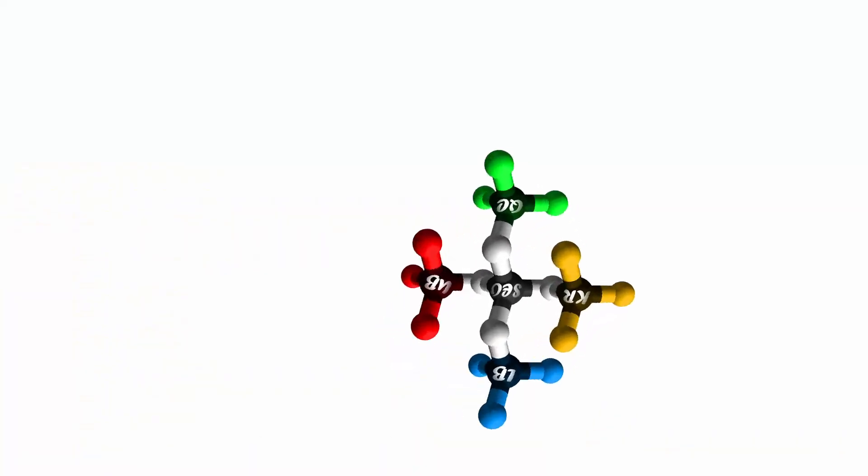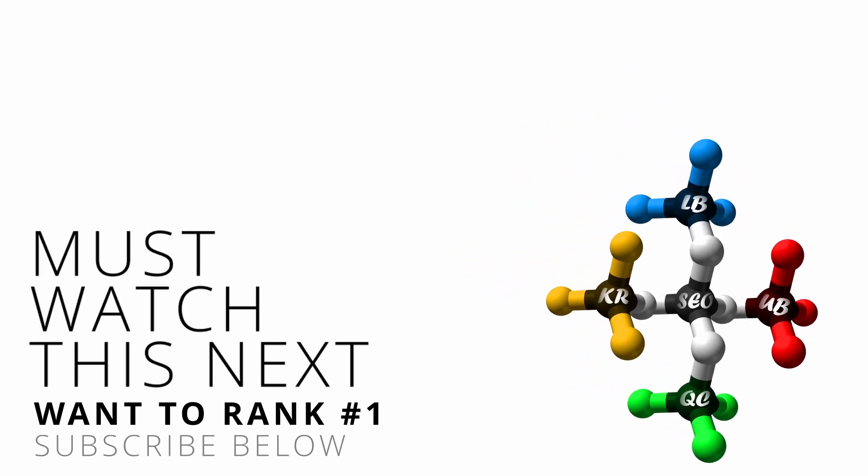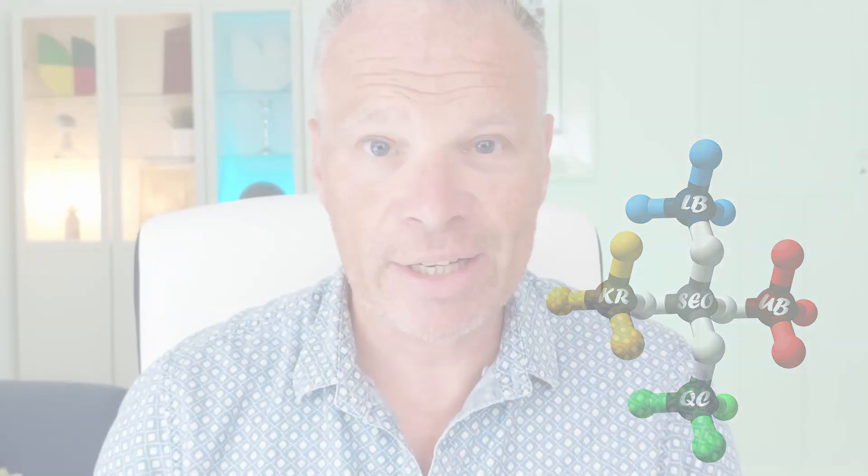As mentioned earlier, ranking first isn't just about organic SEO — it's also about local SEO. To get your business to the top of Google Maps and local search results, I've produced another video on Google Business Profile that will fill in all those gaps and bring in higher rankings for your business on Google. I'll see you on that video.